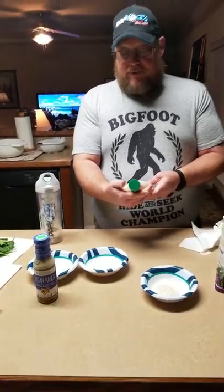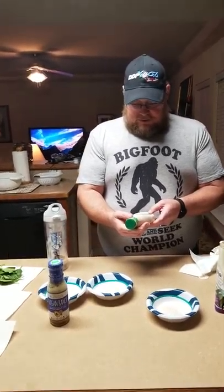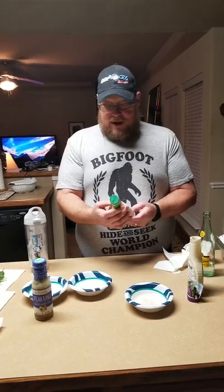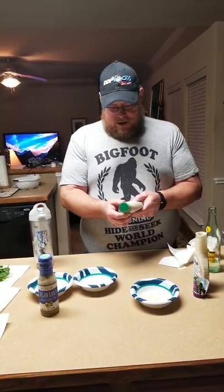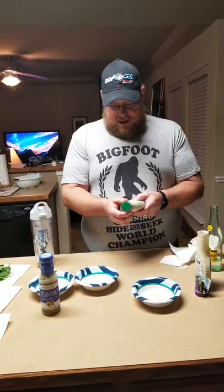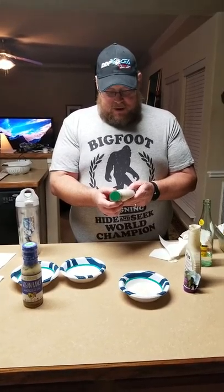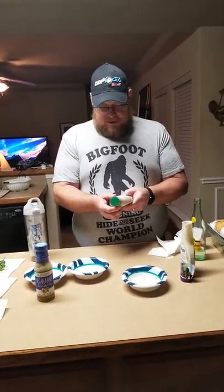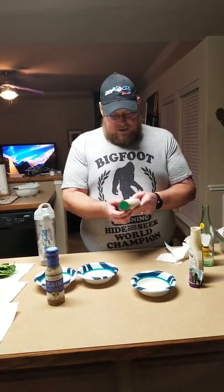The second one we picked up was Hidden Valley Organic. We liked it because it was the only true organic one. It says 140 calories per serving. It's USDA certified organic. Ingredients: organic soybean oil, water, organic vinegar, organic sugar, organic egg yolk, organic buttermilk, organic buttermilk blend, organic skim milk, less than 2% of dried organic garlic, dried organic onion.